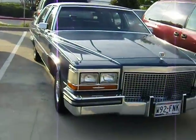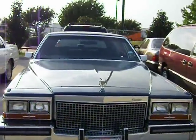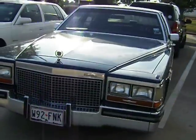Another victim right here — this classic Cadillac Fleetwood De'Elegance. Crushed.